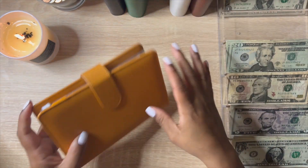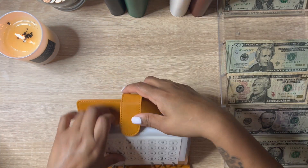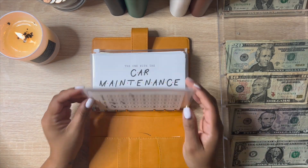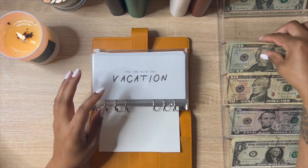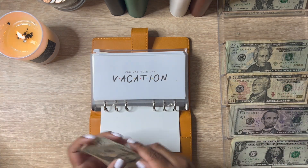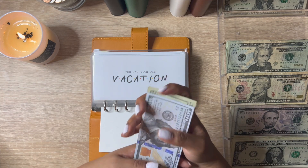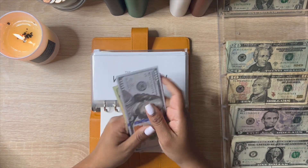Now we're going into my friends binder. Vacation is going to get $25, and now vacation has $125.